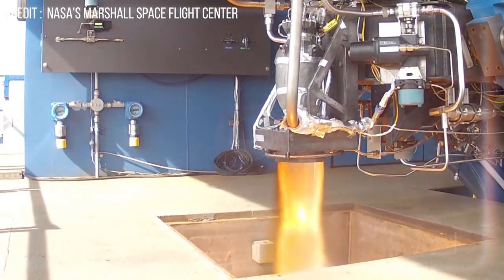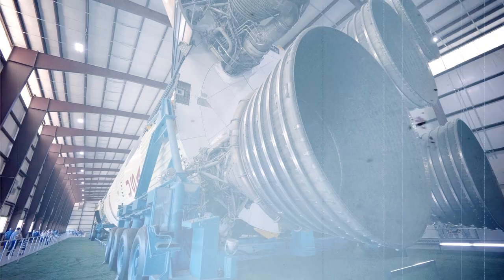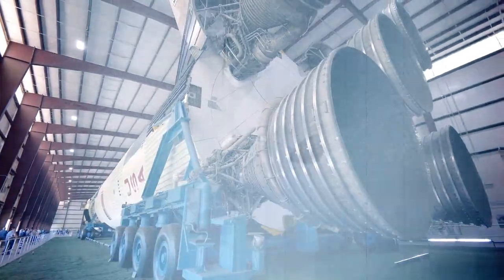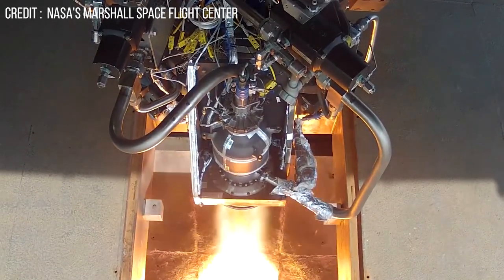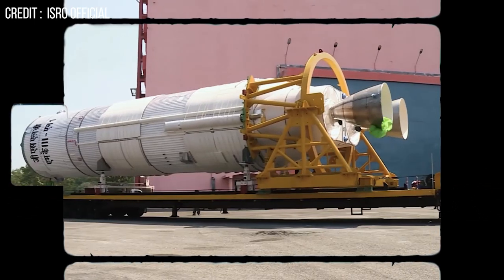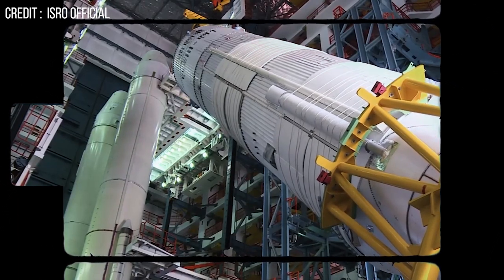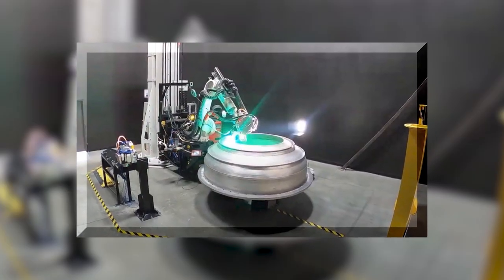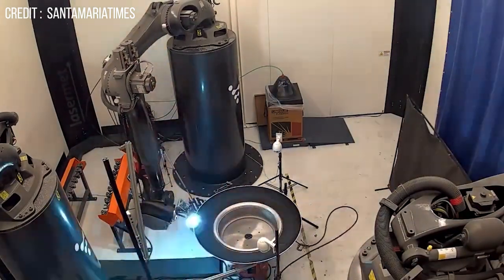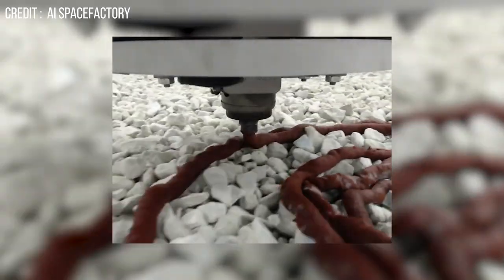3D printing reduces the manufacturer's time and effort to create a prototype, so that more time can be spent on research and product design. It is also extremely accurate, delivering great precision — something very much required for something as complex as a rocket engine. 3D printed products do not have to go through the time-consuming finishing process because of that accuracy. The method is also very cost-effective, can be applied across many industries, allows production to match the speed of demand, and reduces a lot of waste, eliminating the constant need to reduce, reuse, and recycle waste materials.